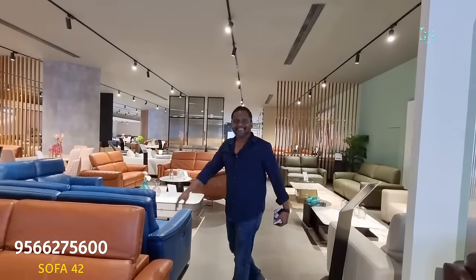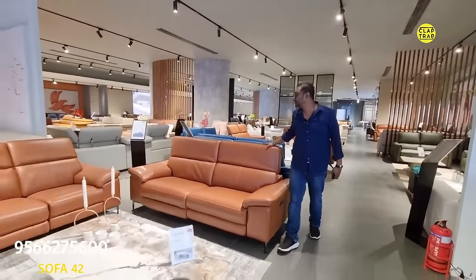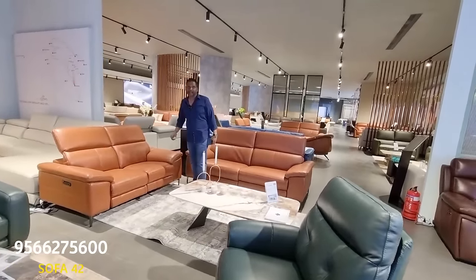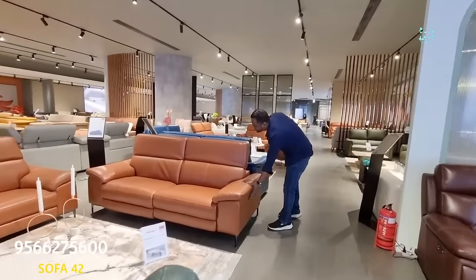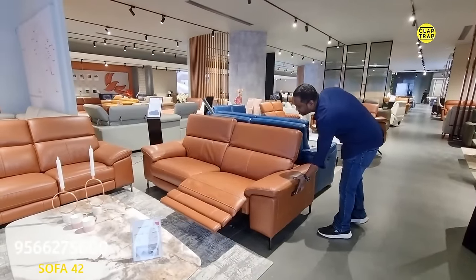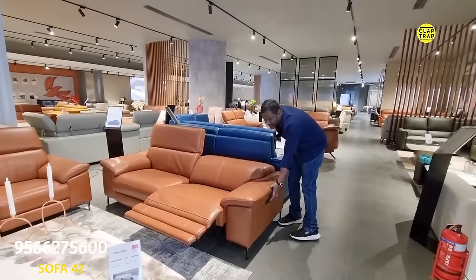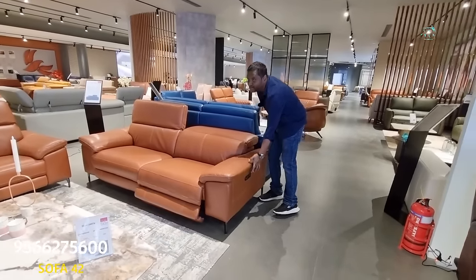This is also one of our fastest-moving sofa sets, priced around ₹2,50,000 for a five-seater. It has the headrest mechanism. This is the leg part and this is the head part. The calf support element is also very important — it is not just about legs lifting up, but there should be calf support as well. So there are basically three motors in this.